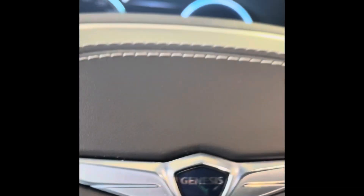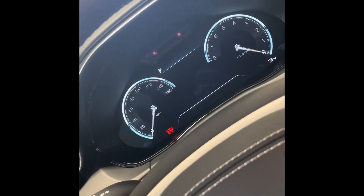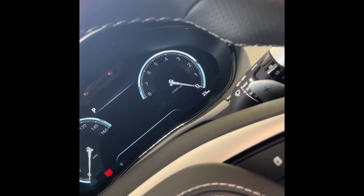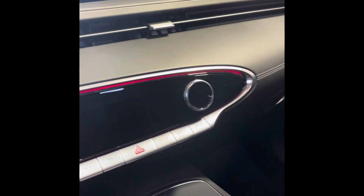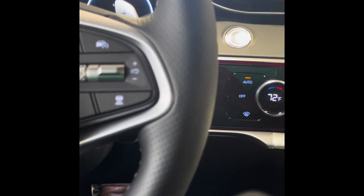This does come with remote start, which comes on the key fob or the phone. We've got a 2023 with 23 miles on it. It even has the fingerprint sensor for you to remote start the vehicle.